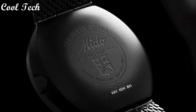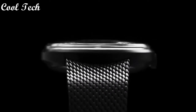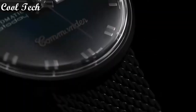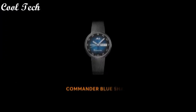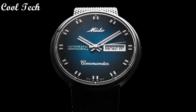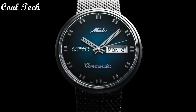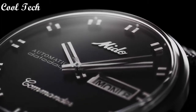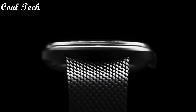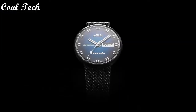Display type: analog. Case diameter: 37 millimeters. Case thickness: 10 millimeters.